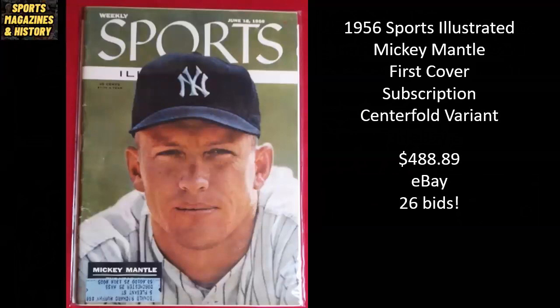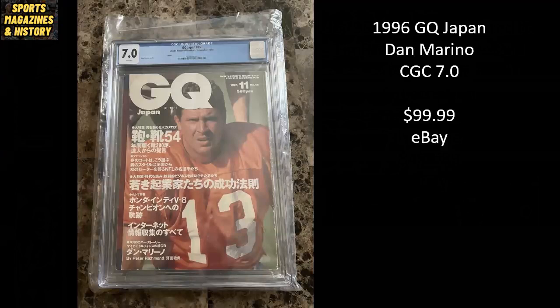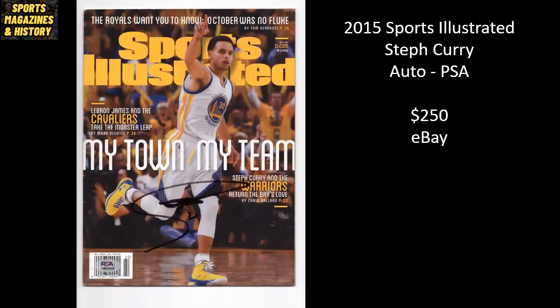Here we've got a unique one from 1996 — GQ Japan featuring Dan the Man Marino, a CGC 7.0 that sold on eBay for $99.99. Next, Steph Curry's 'My Town, My Team' — a one-of-three variant cover from 2015, autographed by Steph and authenticated by PSA, sold for $250.